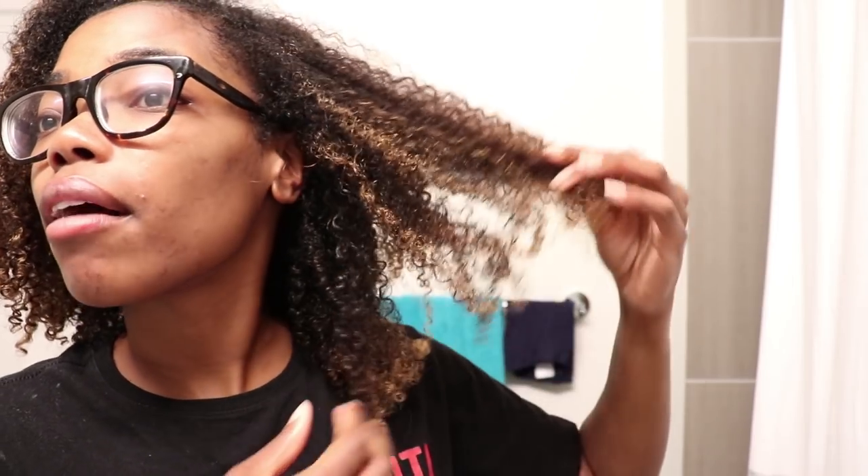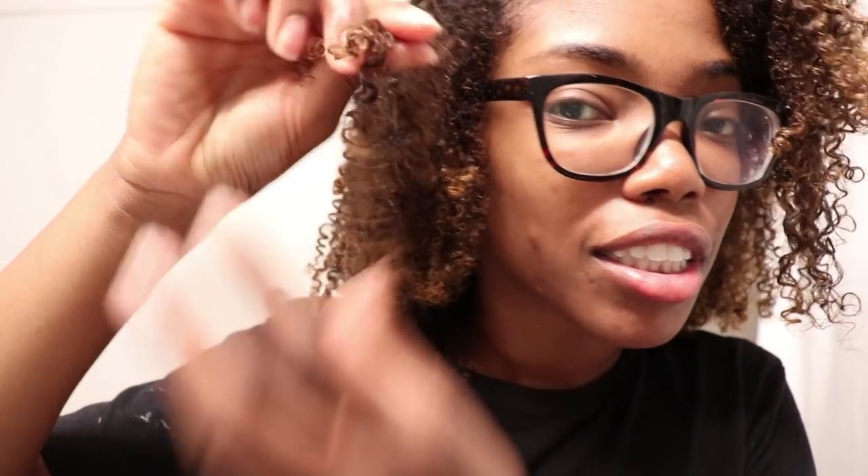I just rinsed out the deep conditioning treatment and my curls look so good — it looks like I have product in my hair but I don't. It's been a very long time since I've used a product that leaves my hair this well-defined after rinsing out. All these little coils are just so springy, bouncy, and full of life. This product definitely gets an A++ in my book.